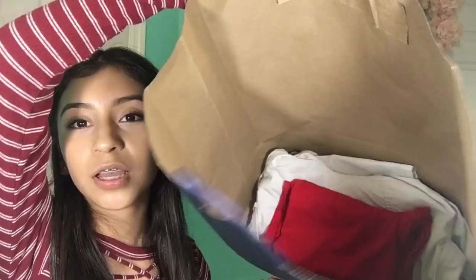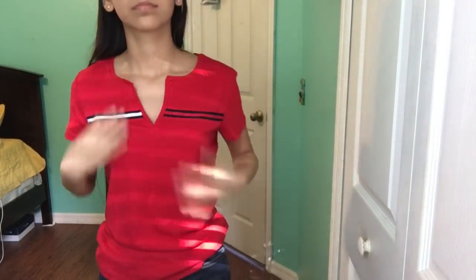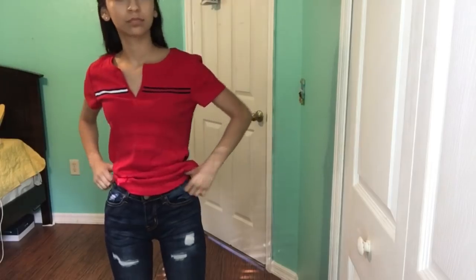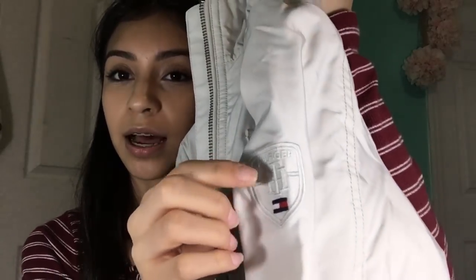Moving on to Tommy Hilfiger — they gave us this big bag for just a few things. The first thing I got was this shirt. I don't love short sleeve shirts because they make my arms look really skinny. It has the Tommy colors and is cut at the sides — a little big but cute as a winter type of thing with boots. The original price was a hundred dollars but it was on sale for fifty, and I used a coupon on top of that. It has a nice logo and many pockets.